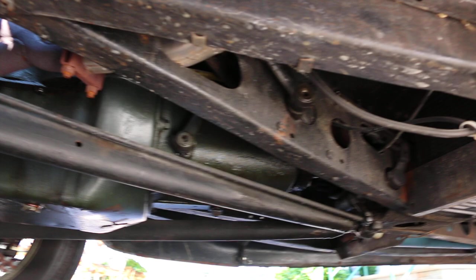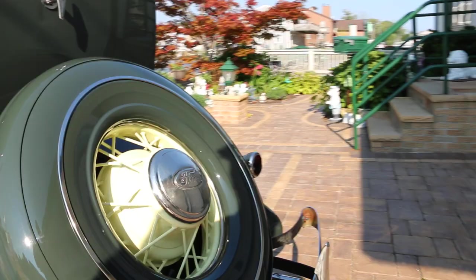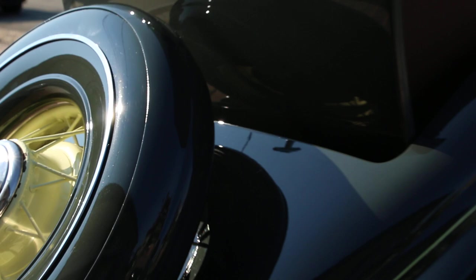Super solid body, no issues whatsoever. Nice throaty sound to it. Outward spare on the back — definitely pretty cool. Just a gentleman's car. The top is like brand new, comes up and down very, very nicely — it's a high-end cloth top.